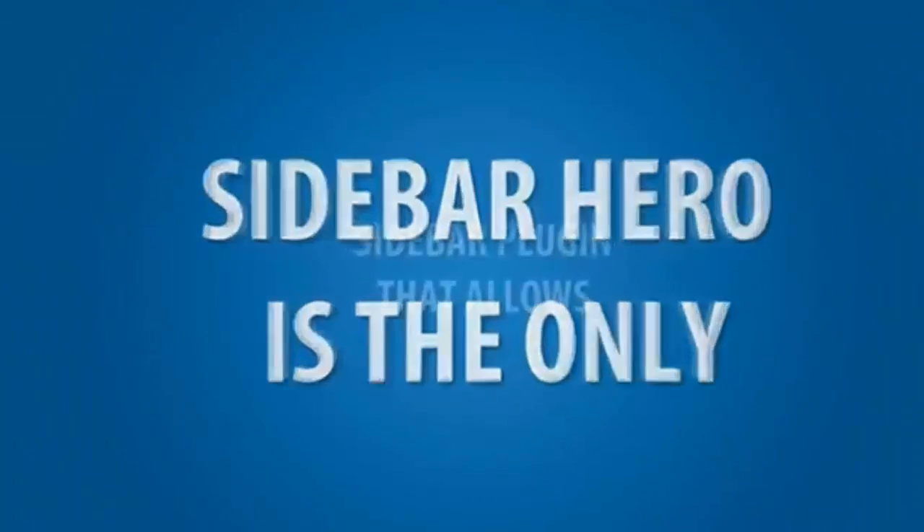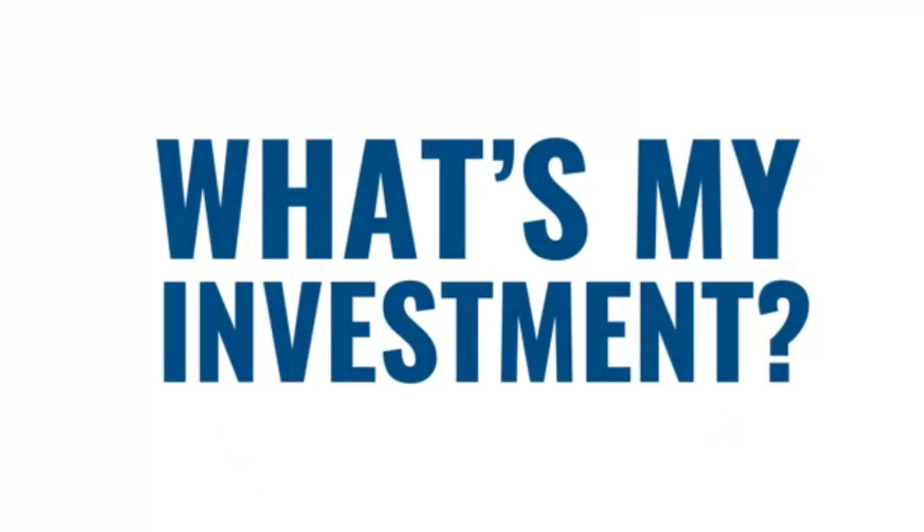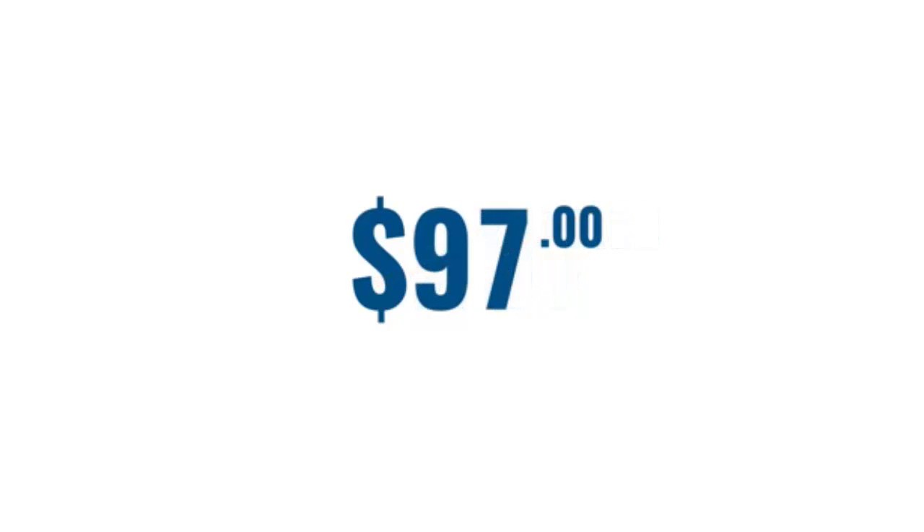Sidebar Hero is the only sidebar plug-in that allows you to show custom content to all your website visitors. So you're probably wondering, how much is Sidebar Hero? Well, it's not $297 — though it really should be, because companies are paying millions of dollars for the same exact technology. And it's not $97 either, but it should be. Sidebar Hero is just $17.